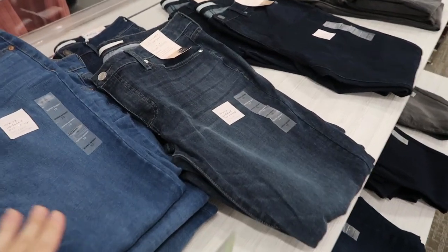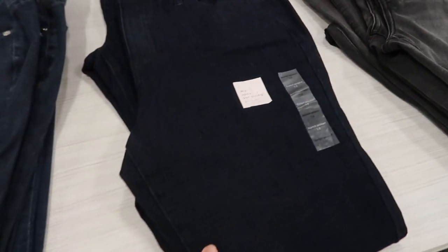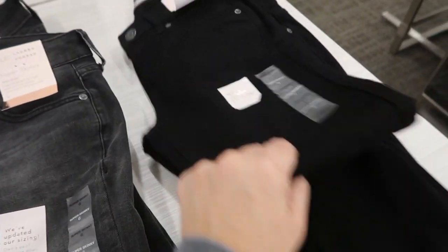I love all of the washes on Lauren Conrad's jeans. There's a pretty blue, a gray-tone indigo, a really dark indigo, a washed-out gray or black, and then a solid black — all really pretty.